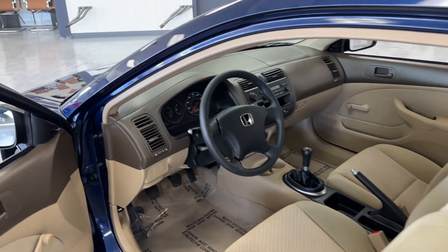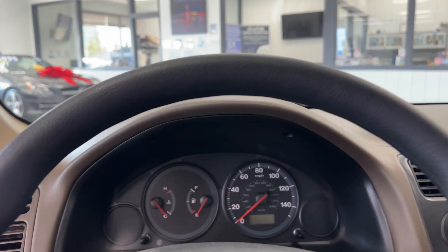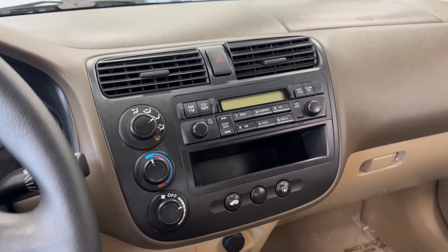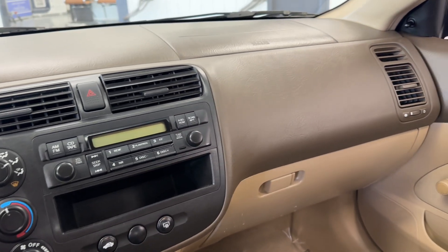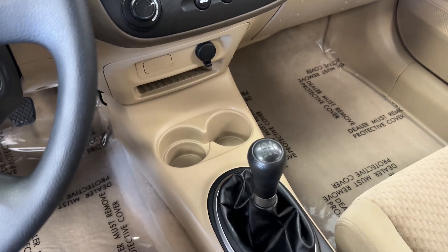I'll make this a pretty quick video but I do want to start the car for you guys. Look how clean all the buttons and everything is here. Manual transmission.